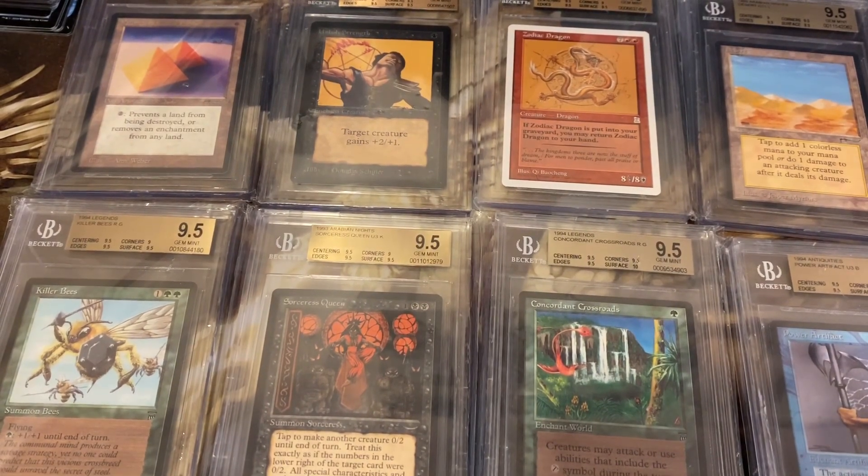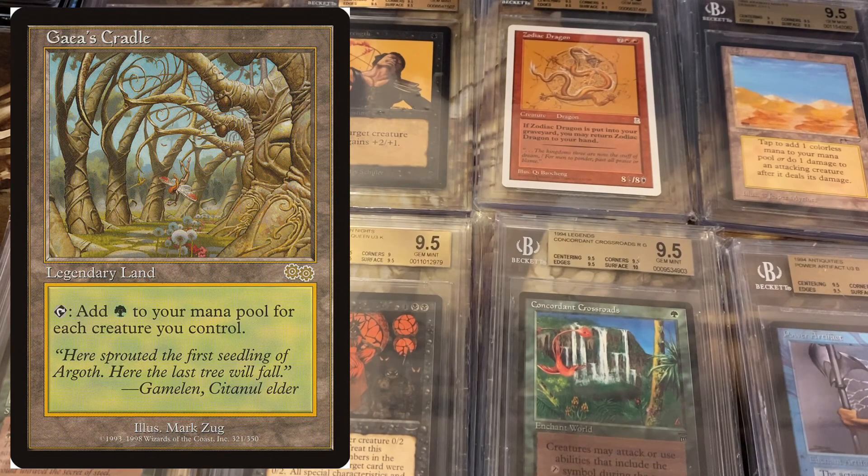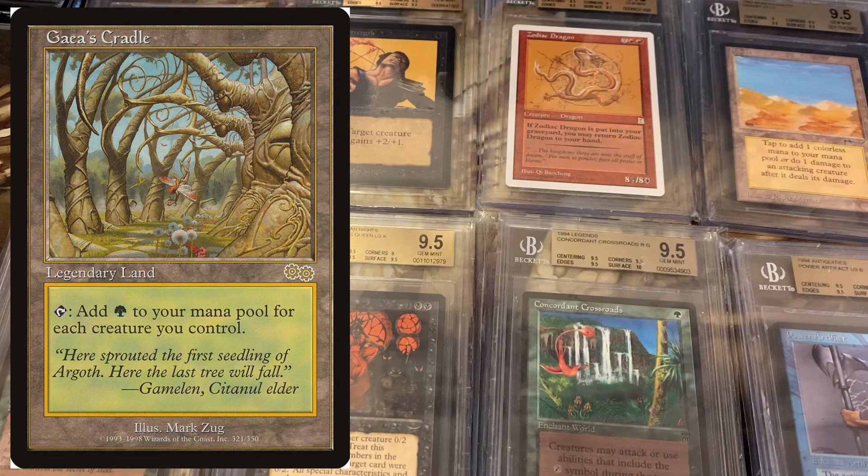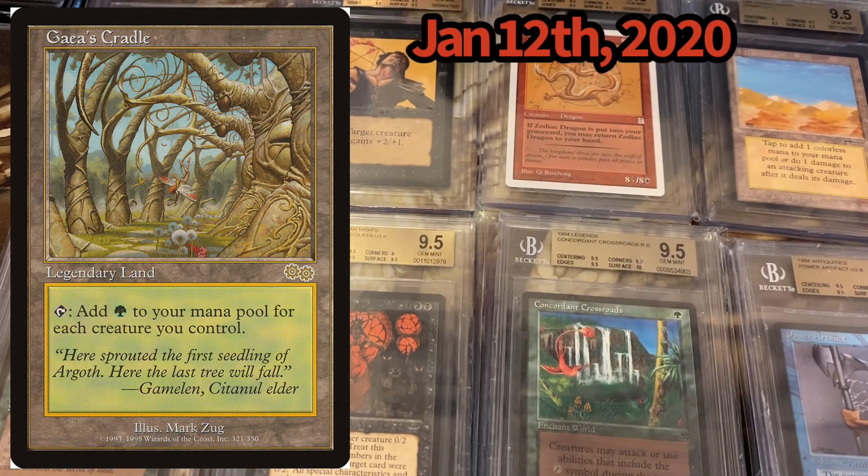The first card we're going to look at is Gaia's Cradle — one of my favorites. I actually had a graded Gaia's Cradle, BGS 9.5. I sold it a couple months ago because it was almost at the peak of its price — for almost $1,000. If we step back about a year, the card had been averaging between $300 to $400. On January 12th, it was priced at $329.